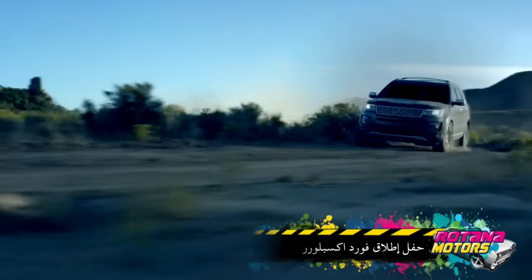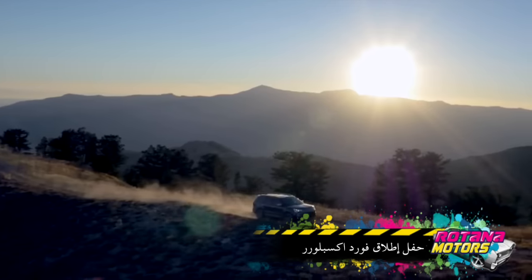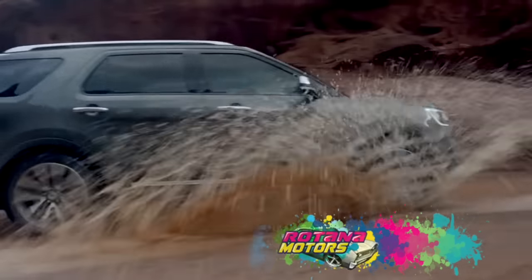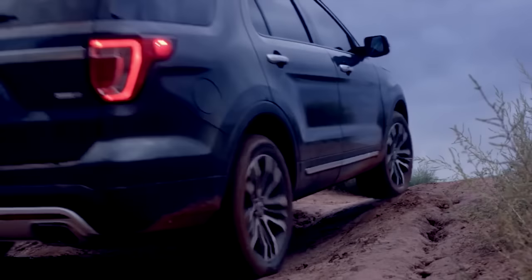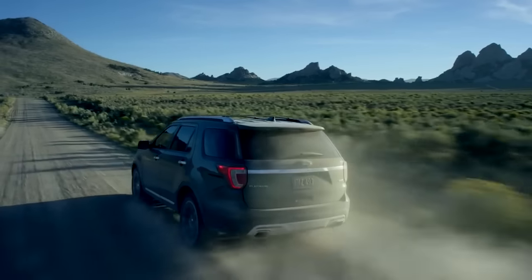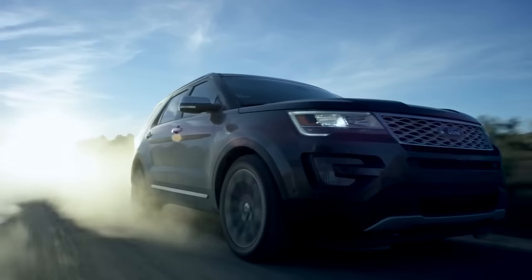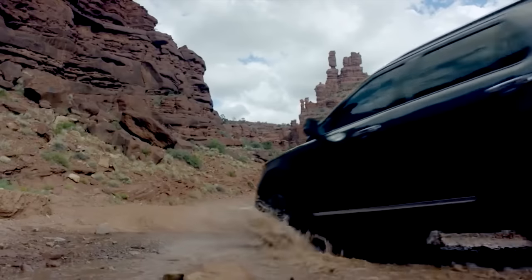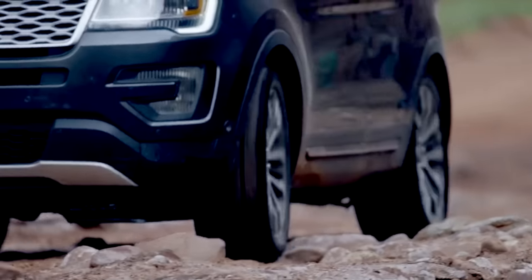في تصميمها الخارجي، حصلت الفورد إكسبلورر 2016 على واجهة جديدة بالكامل، جاءت بشبك جديد ومصابح أعيد تصميمها تحتوي على أنوار LED في فئة البلاتينيوم. أما من الخلف، فالفورد إكسبلورر ما حصلت على نفس القدر من التحديثات اللي صارت في الواجهة الأمامية، إلا أنهم قاموا بإعادة تصميم المصابح الخلفية حتى تصير أكثر عصرية.